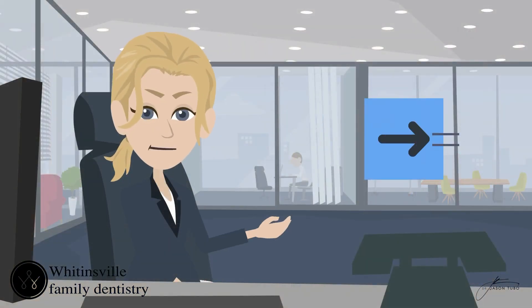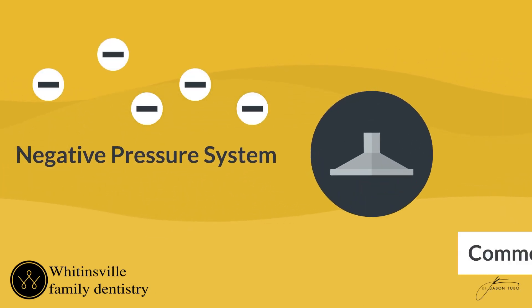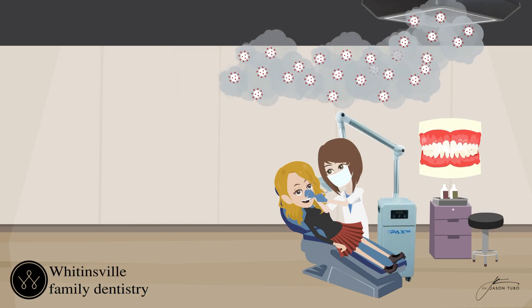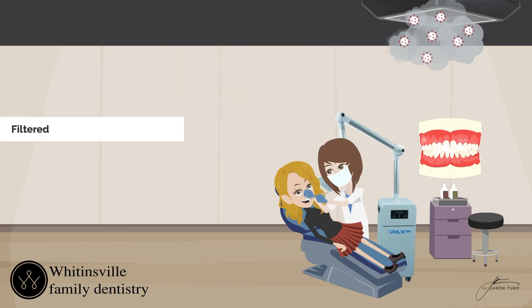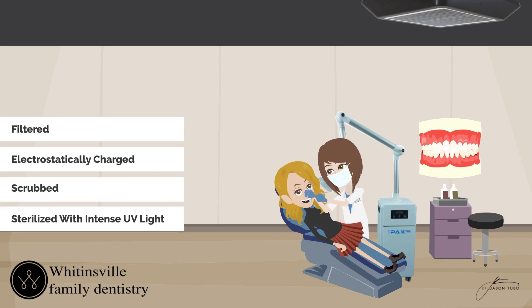Well, you have to suck all the air out of the room, and a negative pressure system does exactly that. It works kind of like a commercial kitchen hood. Air is continuously removed from the room, filtered, electrostatically charged and scrubbed, sterilized with intense UV light, and purified fresh clean air is returned outside of the room.